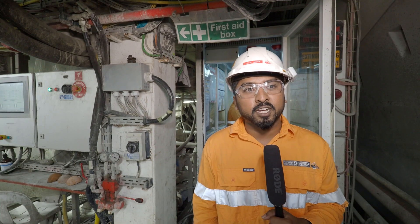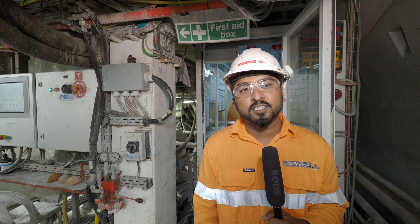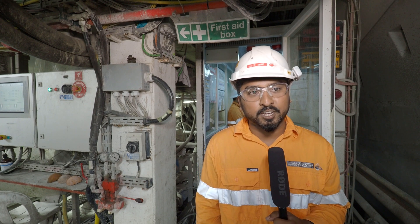Thank you for joining me today. If you'd like to see where the TBMs are, you can visit our Forestfield Airport Link website. Thank you.